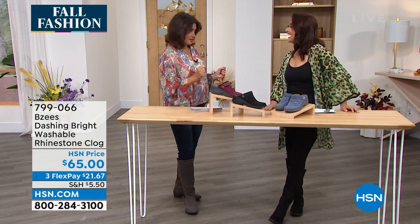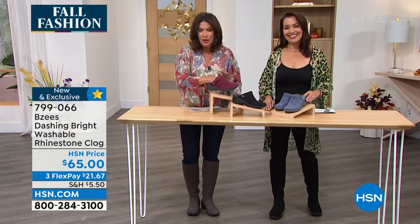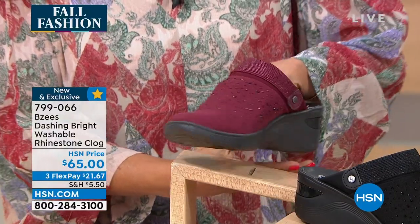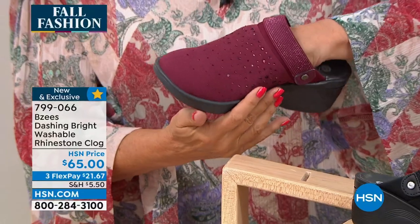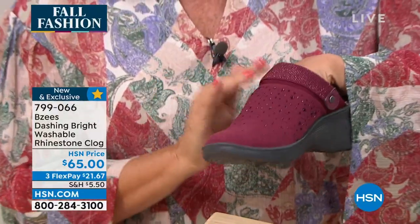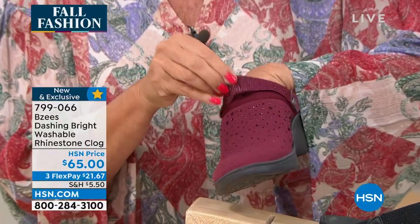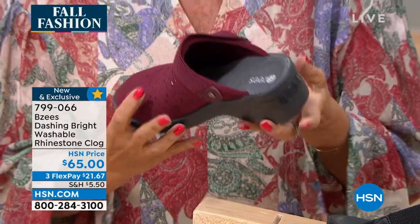A lot of you pre-ordered the clog — I don't blame you. Is there anything like a good clog? Just slip into the clog and you're headed out the door. But as usual, Beezys doesn't do anything boring. Look at the way they did this — just a little touch of rhinestones, not too much, not too little, even carrying that shimmer through. This all stretches, and it is so comfortable on the inside.